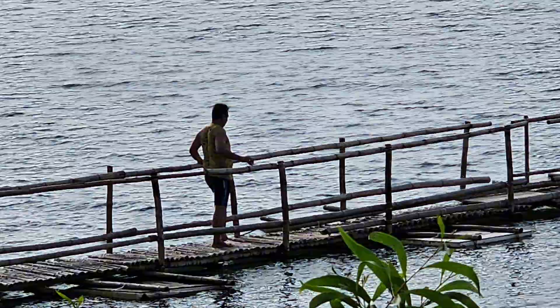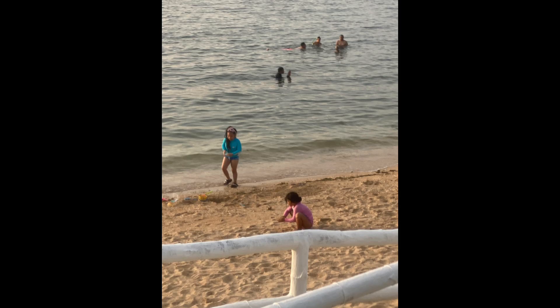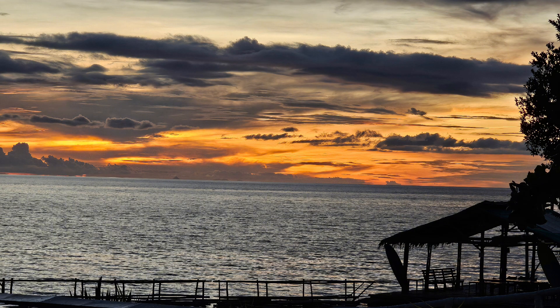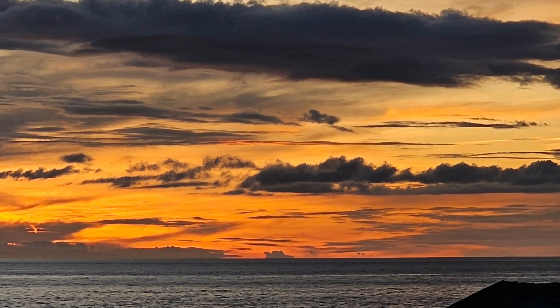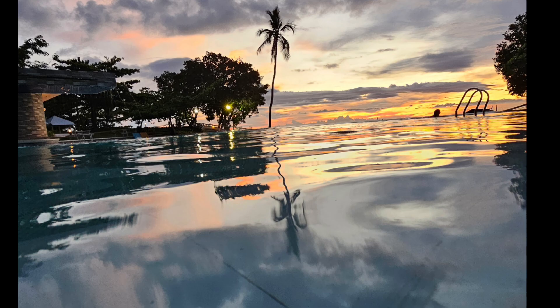Look at this beautiful beach. The sand is so soft, but the water has lots of rocks. So you need to be careful when you walk, because it's not a typical sandy beach — there are many stones.